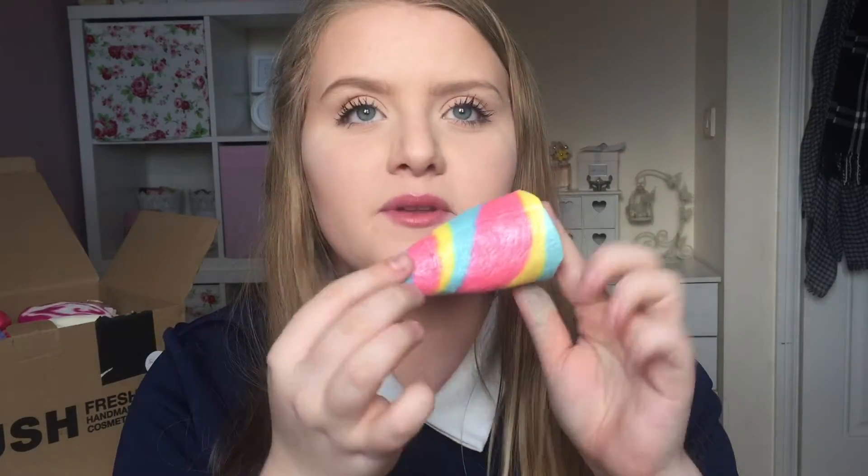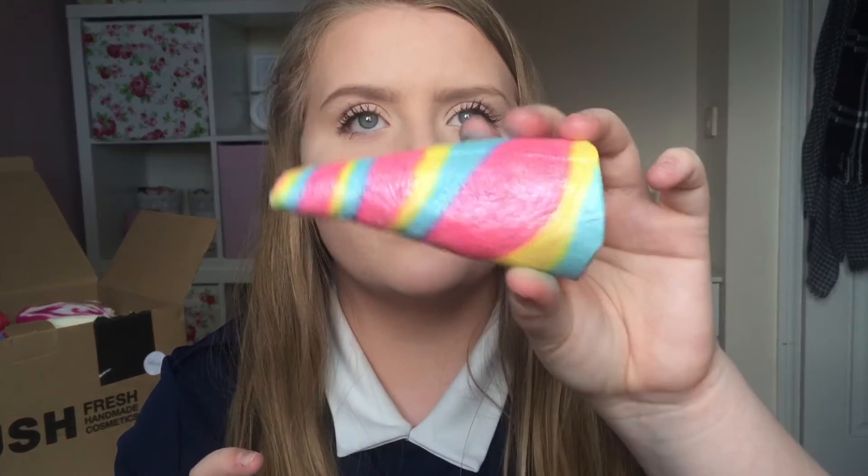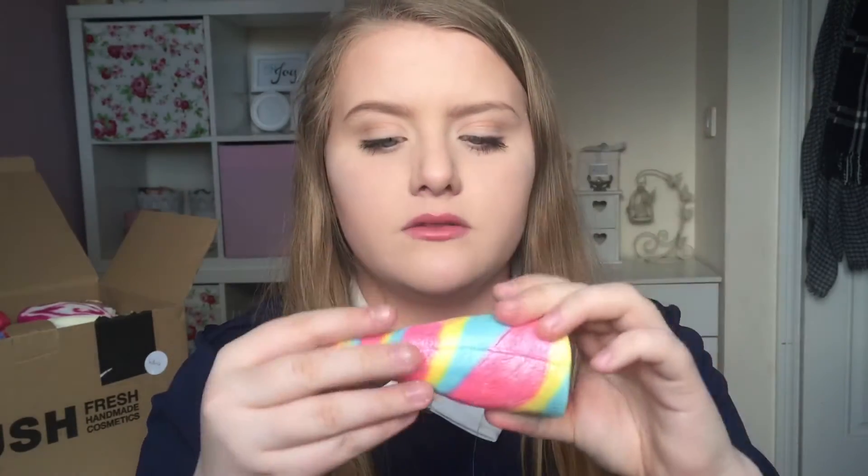Also from the Valentine's Day range I got this — this is such a popular product, this is the Unicorn Horn. It's this really bright pastel coloured horn and it's quite big actually. You're supposed to use it in one go but I think I'd probably split it into two or three uses. I'm really happy to have it, though I'm quite sad I didn't get last year's one because apparently that one was a lot better, but I think this is very cute.